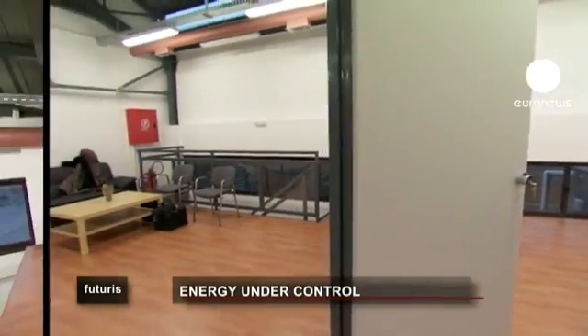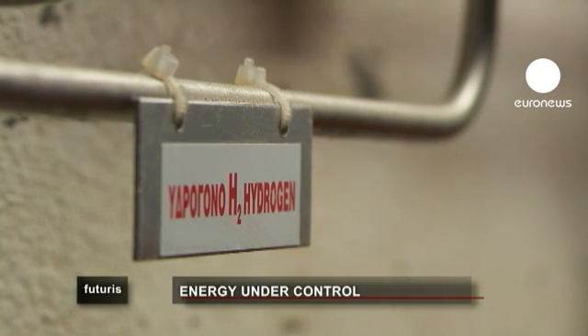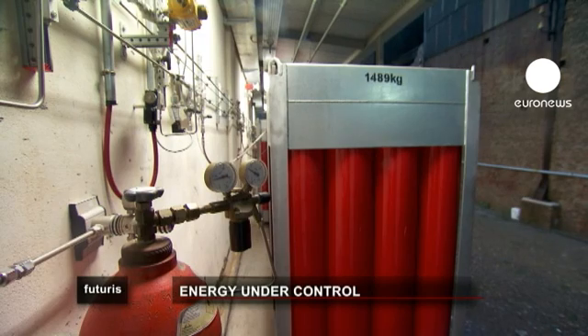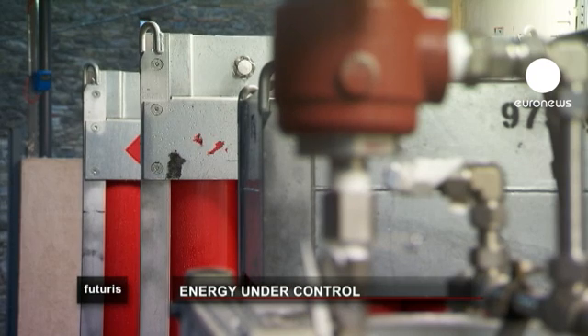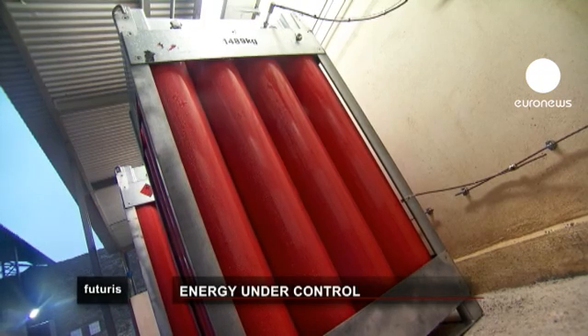Storing energy in batteries would require too many of them, and batteries have a short life. So here, using electrolysis, they transform excess energy into hydrogen and store that. The idea came from considering the balance between energy produced and energy used, and the possibility of storing energy as hydrogen, which could be used later to produce electricity or heat a house.